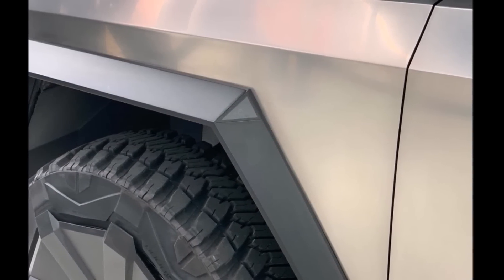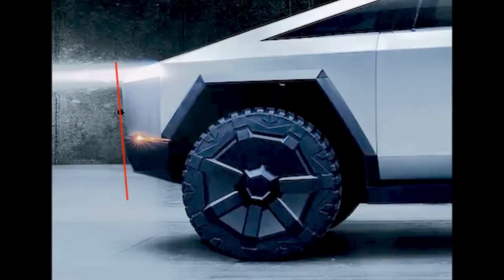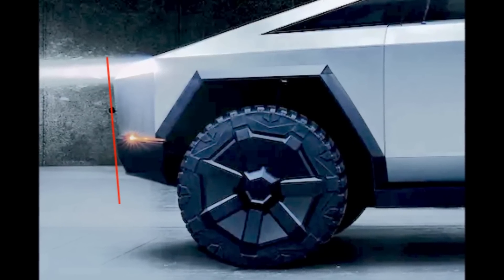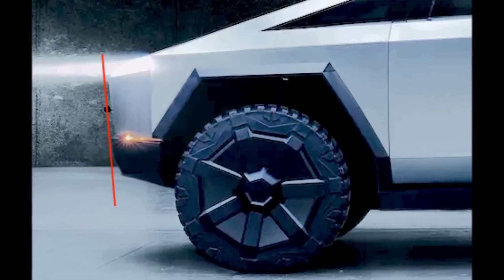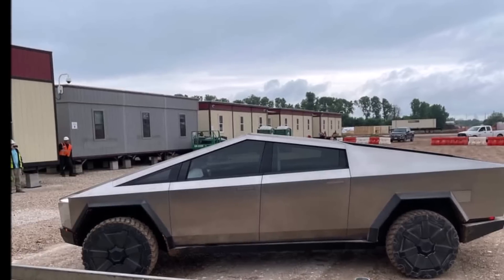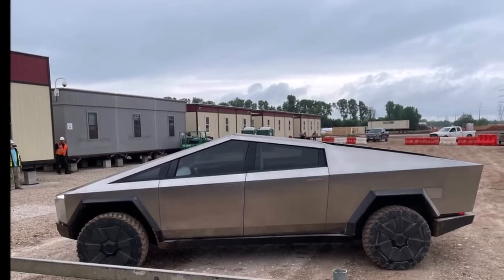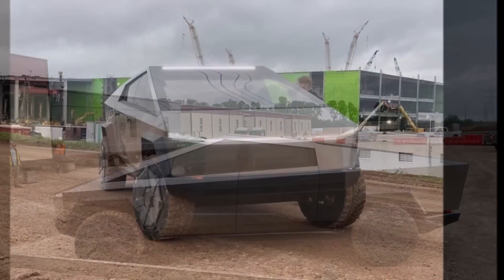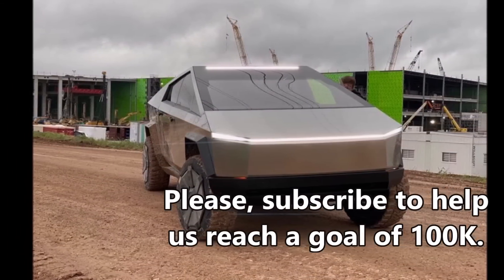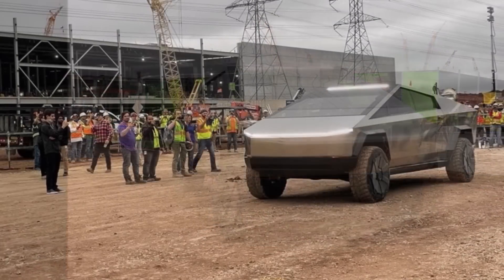Elon Musk first announced the Cybertruck's rear wheel steering feature last year on Twitter. During the grand opening of Tesla's new factory in Austin, Texas, Elon Musk confirmed that production of the Cybertruck would begin there in 2023, likely at the beginning of the year. Something tells me Tesla may surprise us and have the electric pickup truck production starting at the end of 2022.